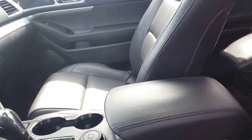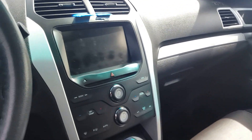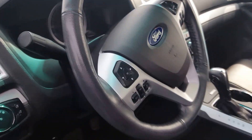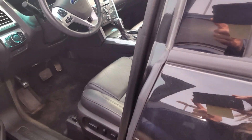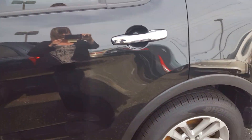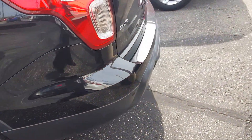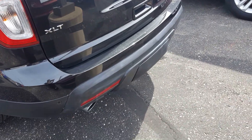This Explorer has Bluetooth and a backup camera. Steering wheel controls. It has a clean Carfax and is a one owner vehicle. It also comes with a trailer hitch.